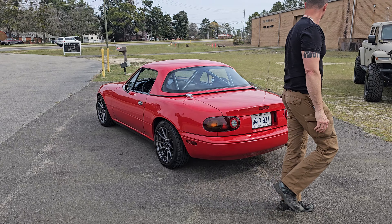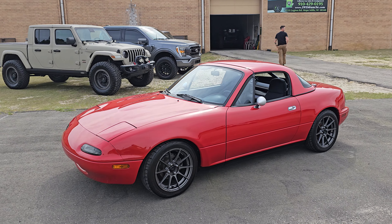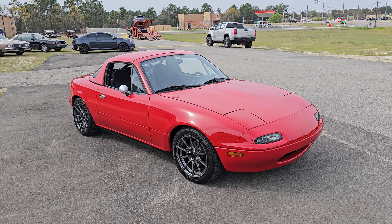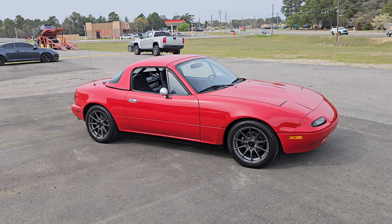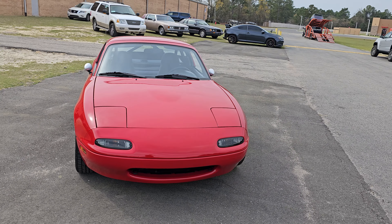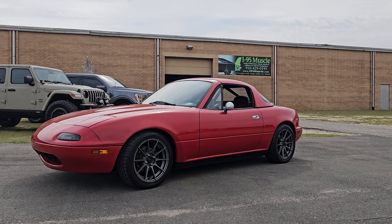So that's going to complete our little walk-around and virtual test drive of the 1990 Mazda Miata. You're going to have to be quick on this one because I don't think it's going to last long — it's super duper nice and there's literally nothing you can complain about. I do believe the owner has the original wheels too, the flower-design ones — I think they're like six or seven spoke wheels or something. Thanks for watching, make sure you like, comment, and subscribe — until next time.